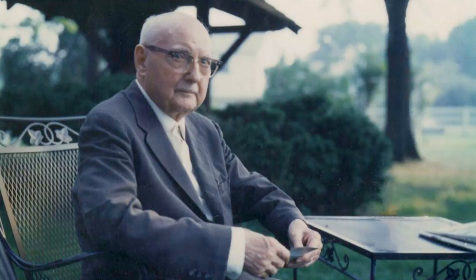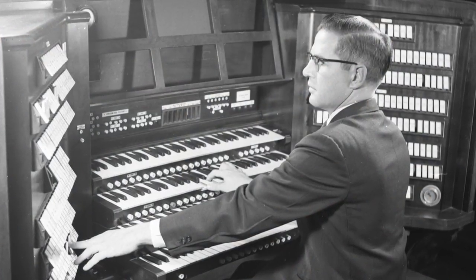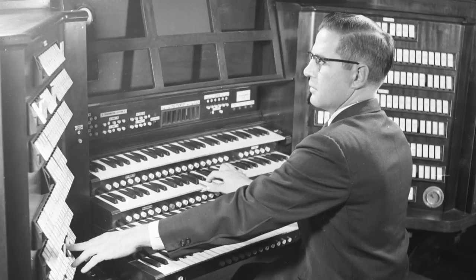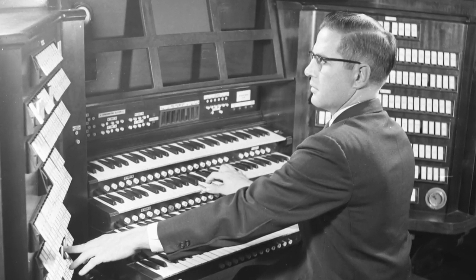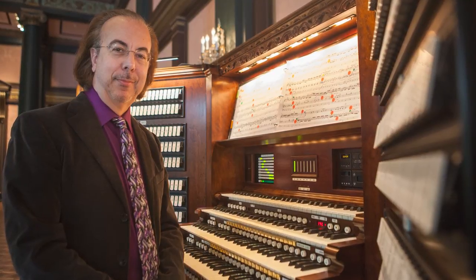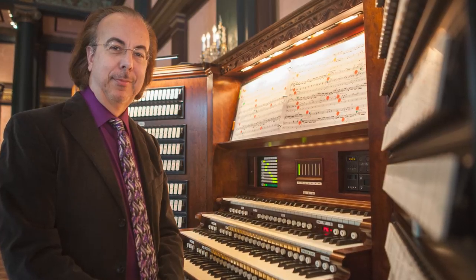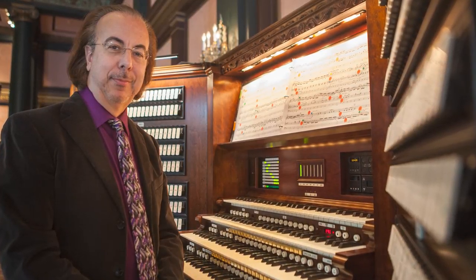Staff organists have included Furman Swinnon, Longwood's first resident organist, who held that position from 1923 to 1956. Clarence Snyder became Longwood's resident organist in 1956, a title he held until retiring in 1978. In 2012, Peter Richard Conte was named principal organist, the first resident organist here at Longwood since 1978.